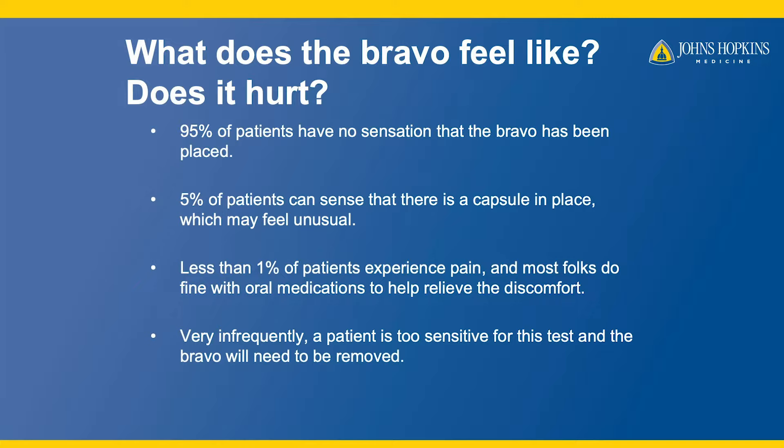Does the Bravo hurt? Mostly no. About 95% of patients have no sensation that the Bravo has been placed. About 5% of patients can sense discomfort where the capsule was placed, and less than 1% of patients experience severe pain. Medications can help. Very infrequently, the capsule needs to be removed due to discomfort.